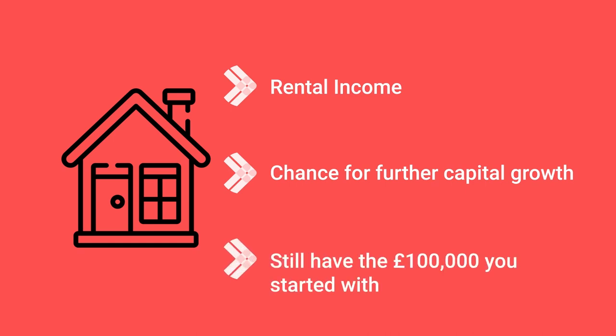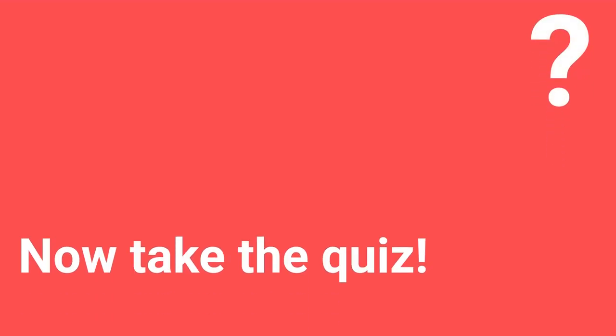You still have the £100,000 you started with, so you can just do this again and again. You now know how you can recycle your capital and how it can supercharge your portfolio growth.